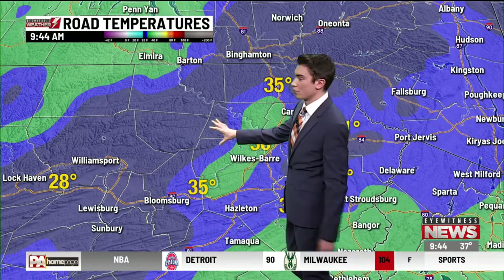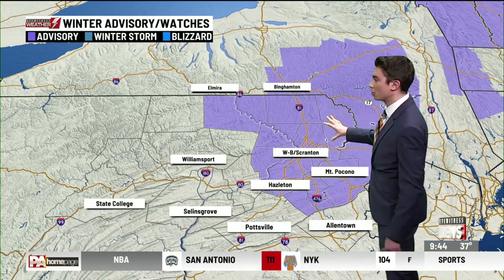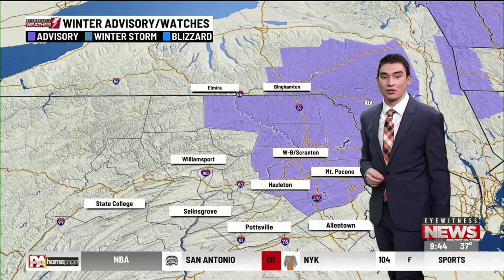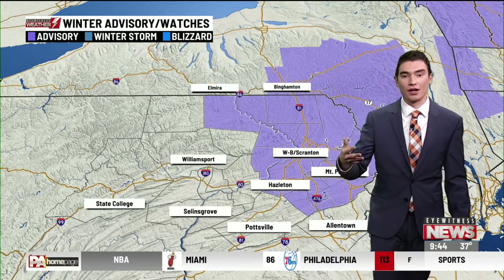You can see out towards central Pennsylvania, those road temperatures are already back into the upper 20s. So allow yourself some extra time out on the roadways as well. We do have those winter weather advisories in effect for much of this morning — this is the area with the best chance of seeing icy conditions along with snow-covered roads in those higher elevations.